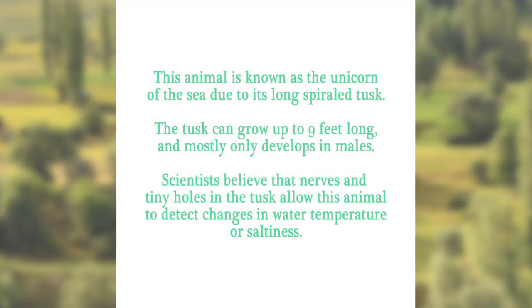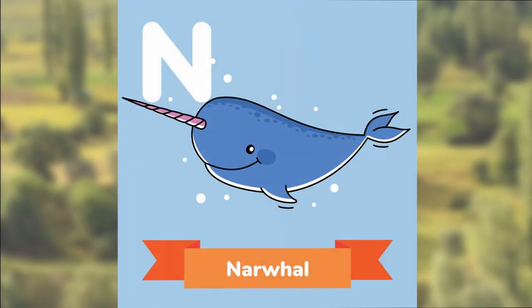This animal is known as the Unicorn of the Sea due to its long spiraled tusk. The tusk can grow up to 9 feet long and mostly only develops in males. Scientists believe that nerves and tiny holes in the tusk allow this animal to detect changes in water temperature or saltiness. Can you guess? The Narwhal.